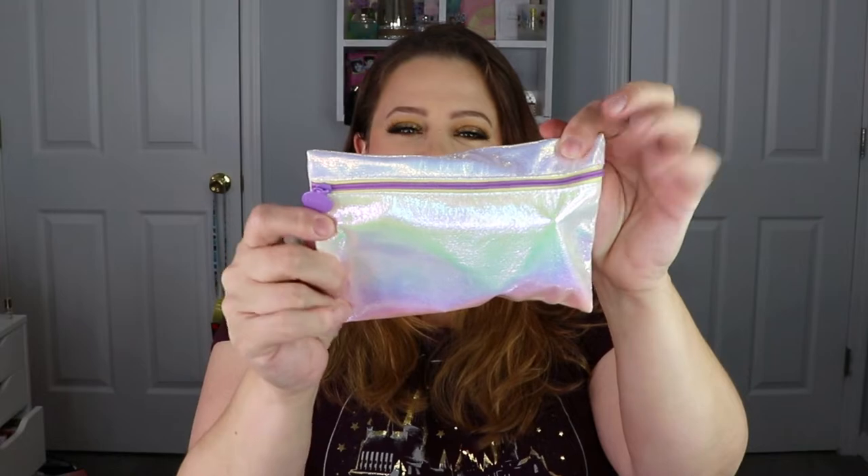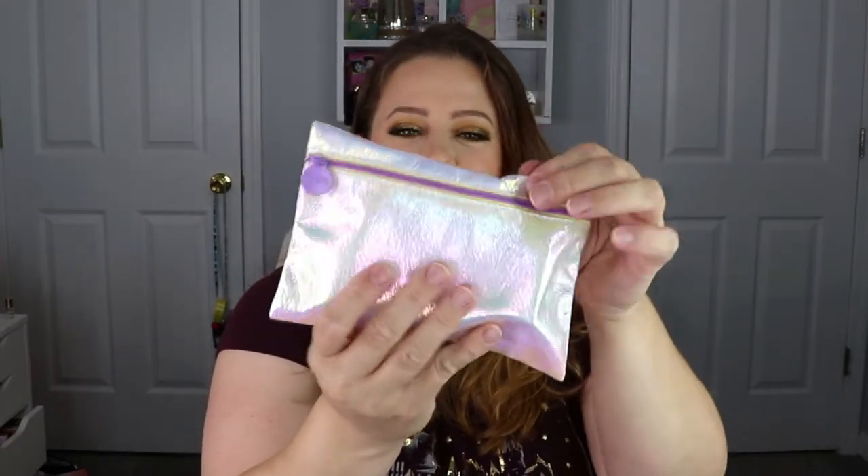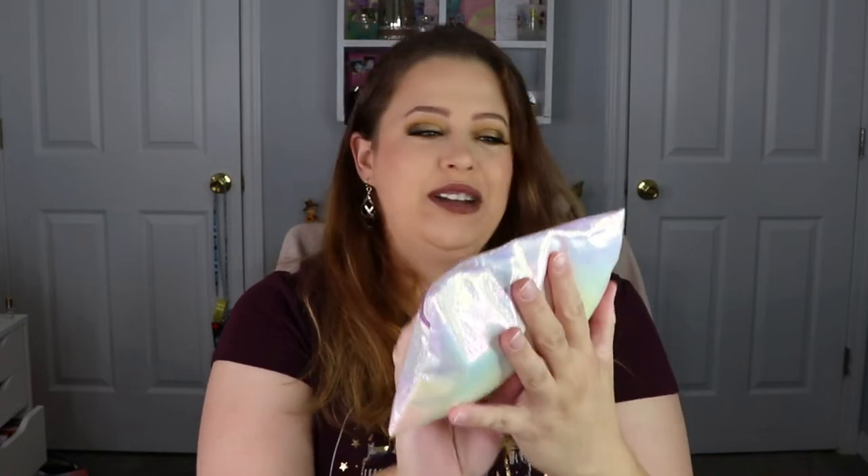For the month of September the theme is 'You Got This' — sometimes you just need a reminder. As the CEO of your world, embrace every challenge with confidence, from nailing your eyeliner to acing your next project and watch yourself level up. The bag for September's Ipsy Glam Bag is very pretty — it's got like this whole duochrome thing going on, super cute.